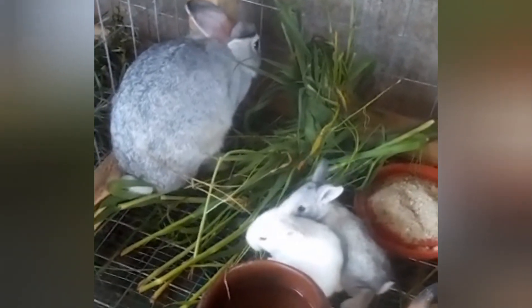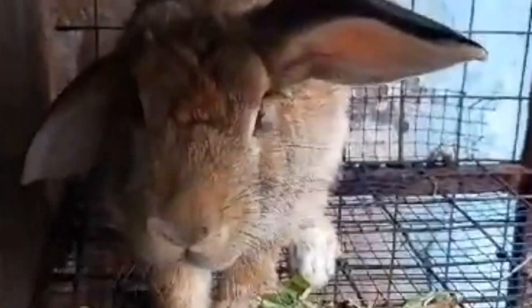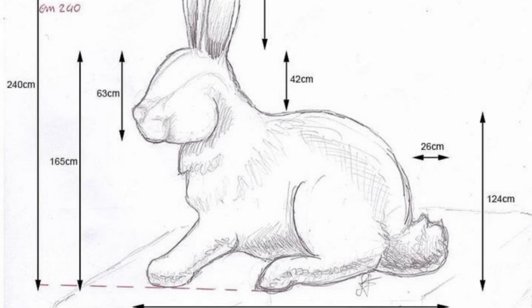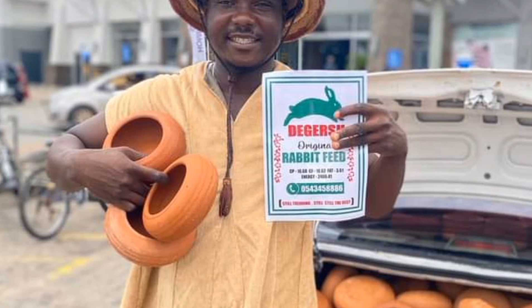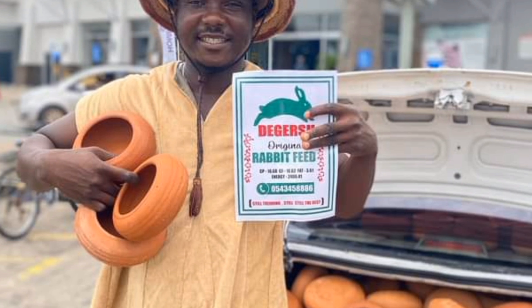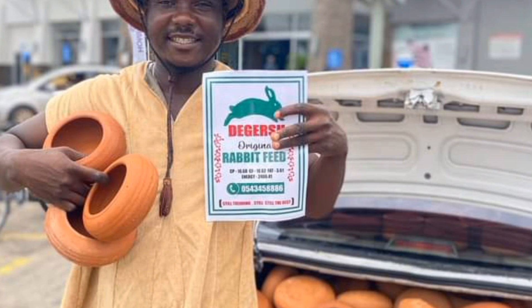Also, advertise locally. Utilize local advertising channels such as community bulletin boards, classified ads in newspapers, or local Facebook groups. Post eye-catching flyers or posters in popular gathering places like pet stores, vet clinics, or farm supply stores.